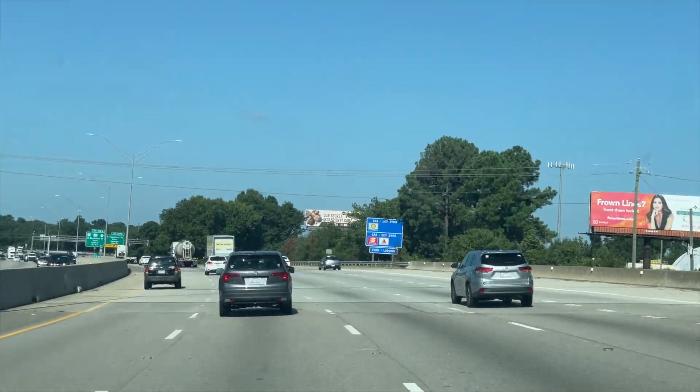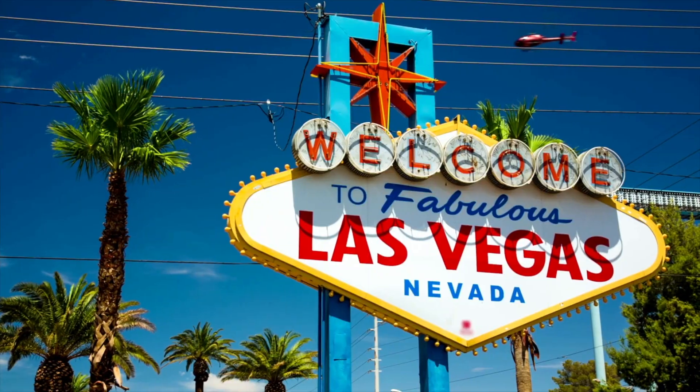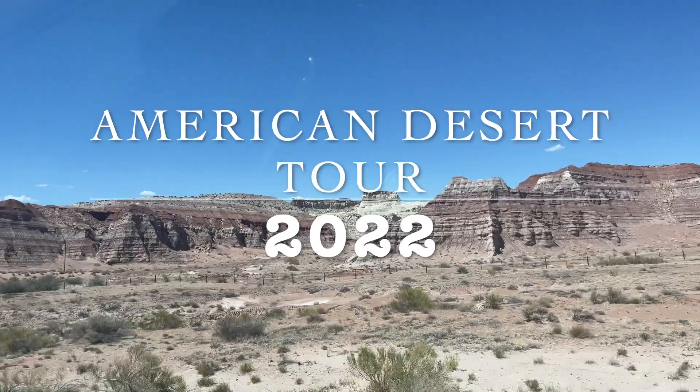So a few weeks ago, we took the trek from Raleigh to Las Vegas, where we kicked off Desert Tour 2022.